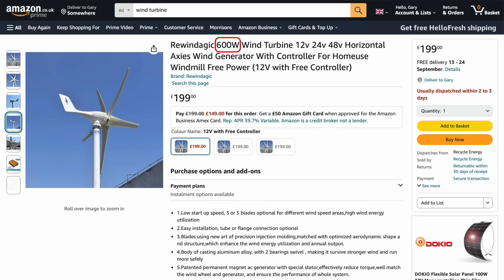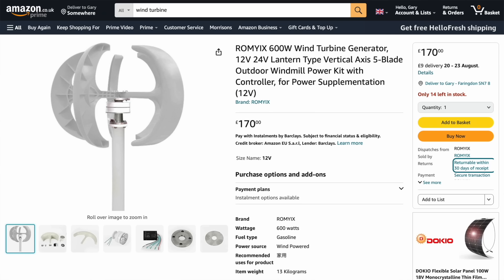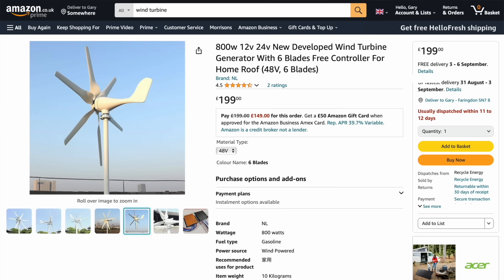Here's one that is 600 watts — a traditional horizontal axis turbine with five blades, a bargain at only 200 pounds. Alternatively, here's a vertical axis turbine, also 600 watts, slightly cheaper at 170 pounds. Or here's another horizontal axis turbine for 200 pounds but with a higher power rating of 800 watts — surely more efficient? Seriously though, don't be fooled by these cheap products. They promise high performance but in practice rarely ever achieve that and may fail after just a few weeks.